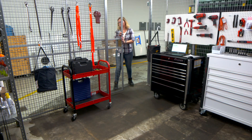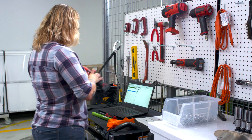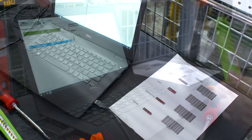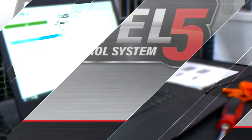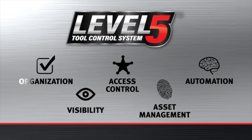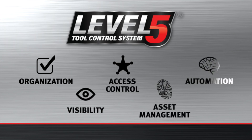With powerful data analysis and reporting capabilities, TrueSight and TrueCrib will always keep you in the know about the status of your tools. Your tools will always be ready. Snap-on Level 5 Automatic Tool Control: Organization. Visibility. Access Control. Asset Management. And Automation. All at the speed of work.